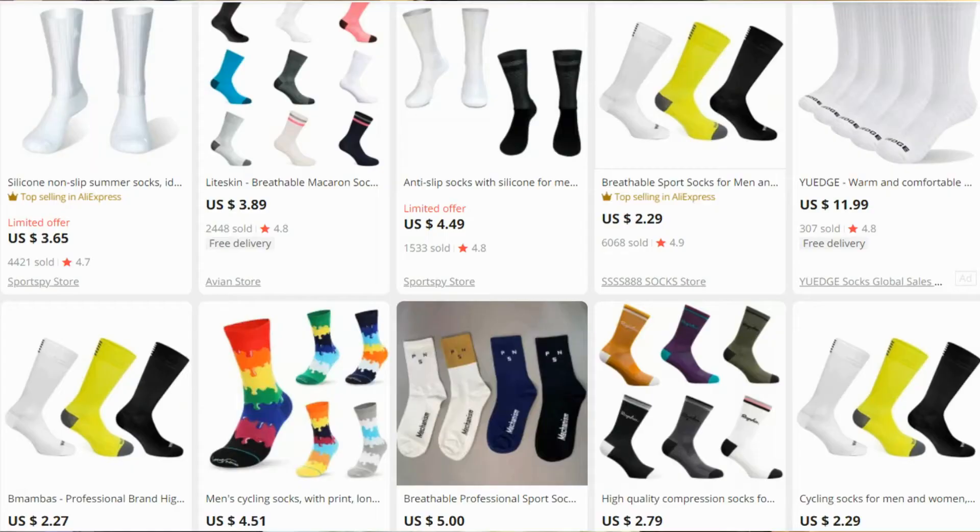Who doesn't love socks? Well, triathletes. Not only do they protect your feet, they also help improve your looks — not here sadly. But they come in a variety of colours and patterns, and the best part, they cost less than 5 bucks on Aliexpress.